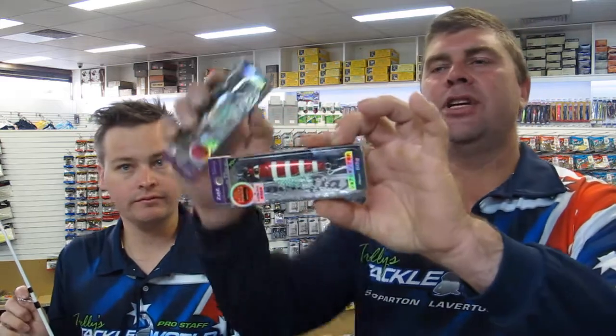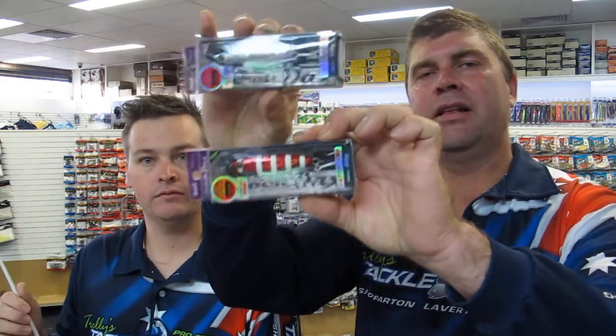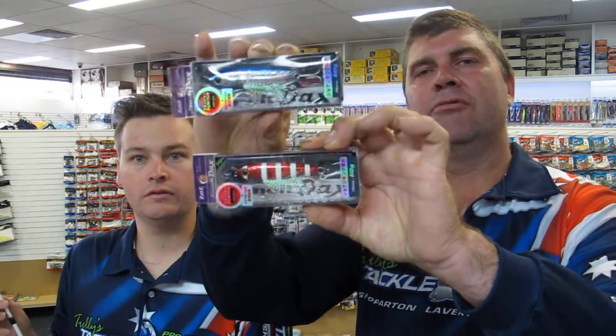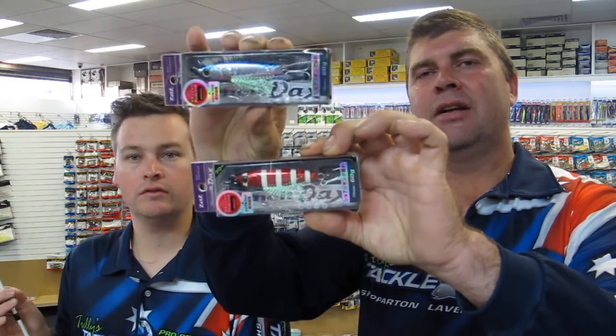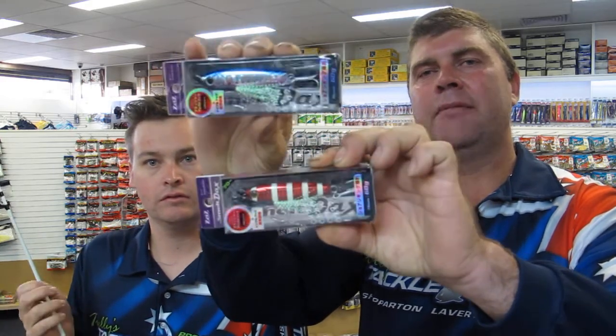As well as those, we have the Anglers Republic Slow Jigs. They've been very popular, especially coming into tuna time, and the guys that have been targeting kingfish have been doing really well on these. Great range of colours, and awesome hooks — all Decoy hooks on these ones. Come in and check these out.